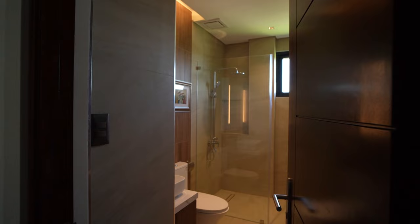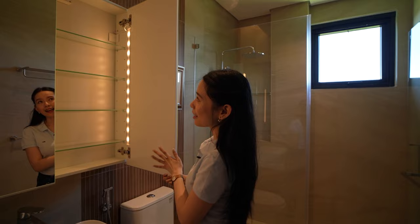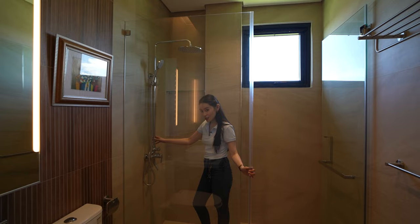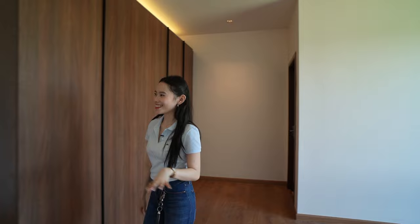All bedrooms in this property have an ensuite toilet and bath. I love how this mirror can be opened as a cabinet so you can put your medicines and skincare here. We have the sink, the water closet with bidet, and an enclosed shower space. The drainage is larger than usual to avoid clogging. And this isn't even the master's bedroom, but already it has a nice view, nice details, and even the bathrooms are nice.